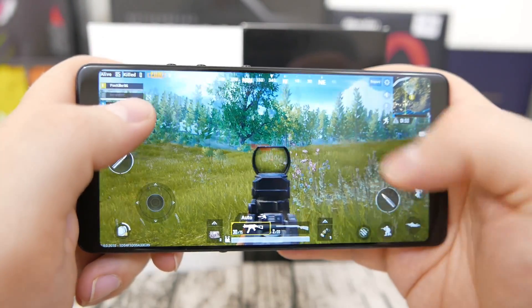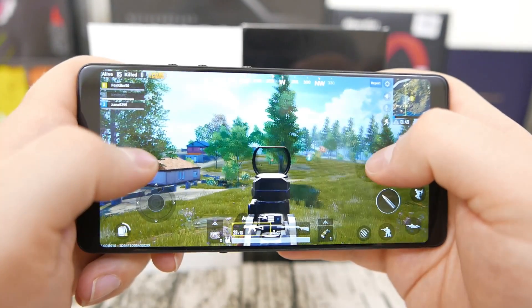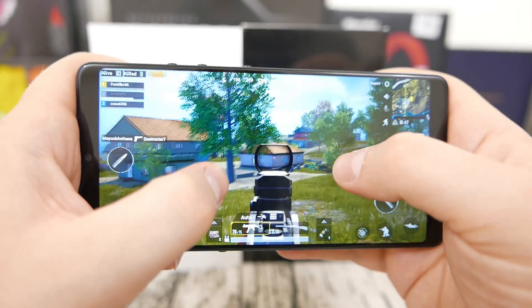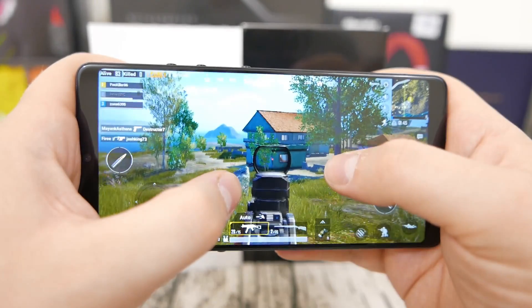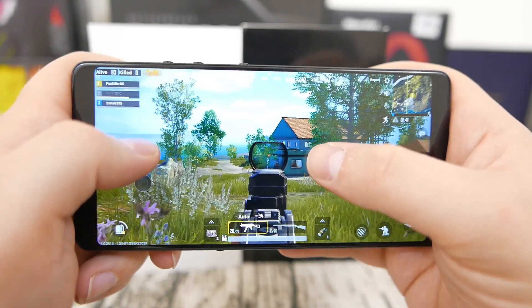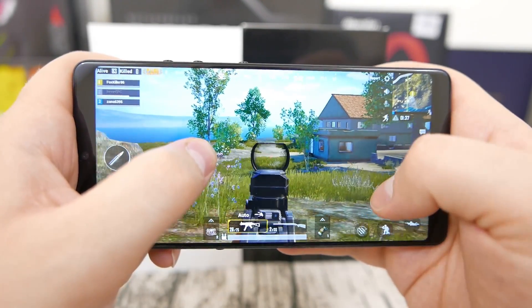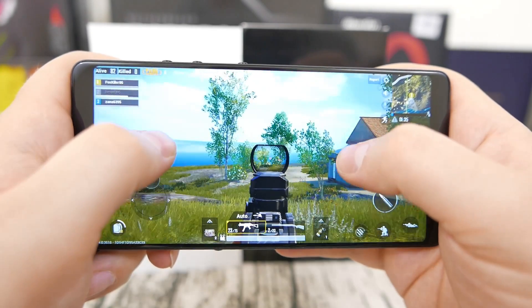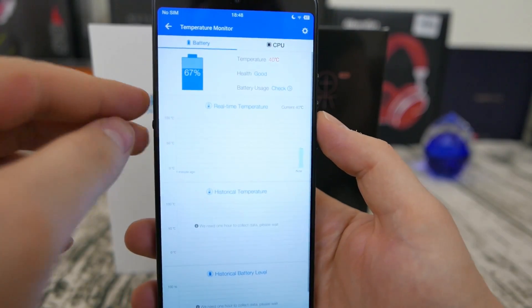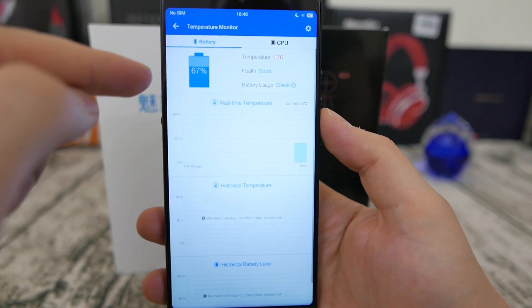Running the same settings on the Snapdragon 660, you can clearly tell the frame rate is smoother — not perfect, but definitely smoother than the Snapdragon 636, as we also saw with Lineage H2. Does this come at the expense of thermals and battery life? No — the temperature was absolutely the same as with the Snapdragon 636.